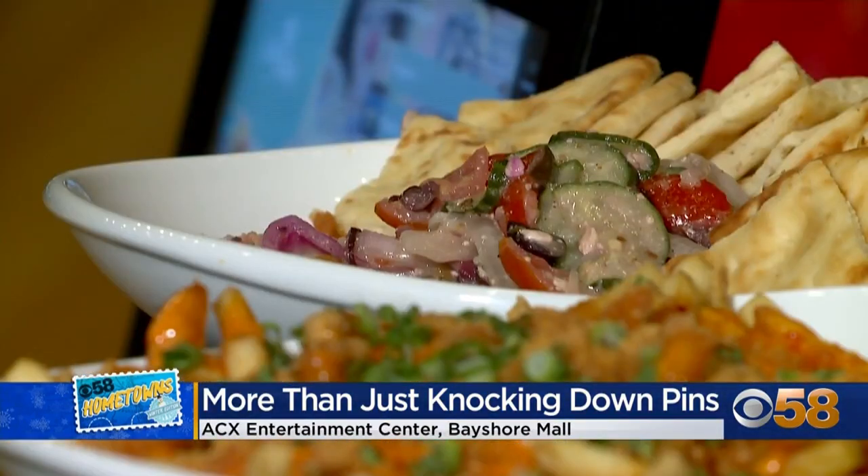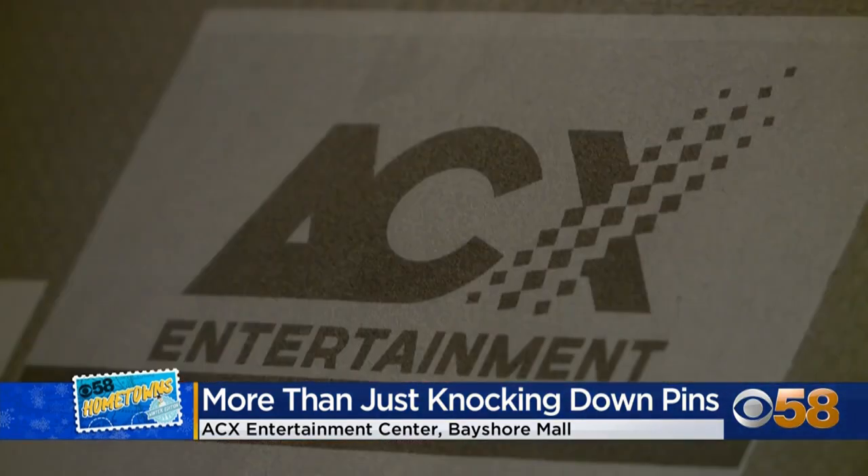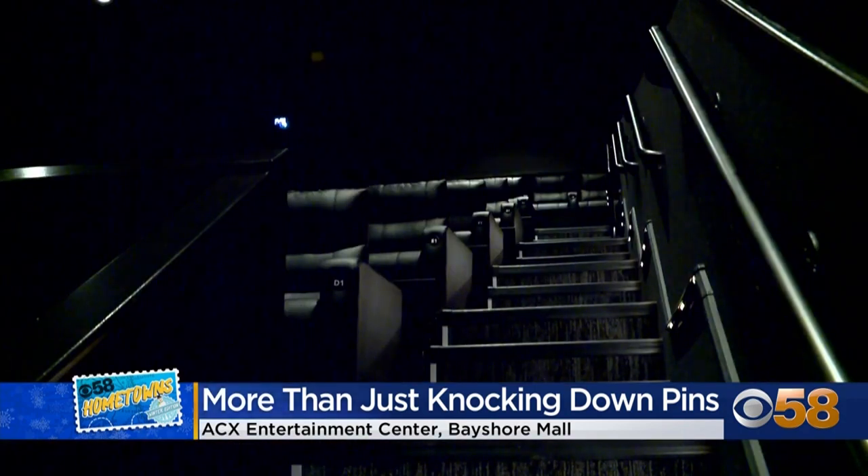At ACX Entertainment you'll find food and beverage offerings at the restaurant, a bar, 11 lanes of bowling, an arcade, and six movie auditoriums playing the newest releases — all designed to complement and elevate the bowling experience.